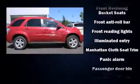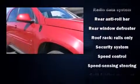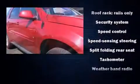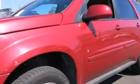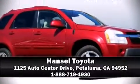Passengers are protected by various safety and security features including dual front impact airbags, a panic alarm, and ABS brakes. All-wheel drive enhances stability in unpredictable circumstances. Stop by our dealership or give us a call for more information.